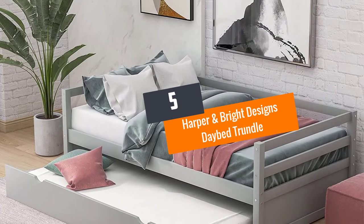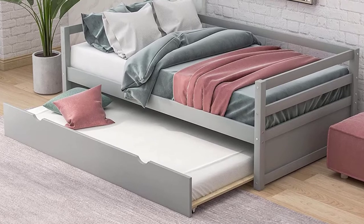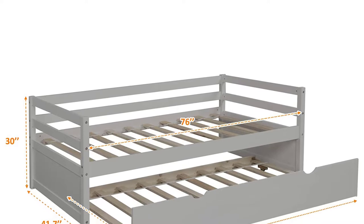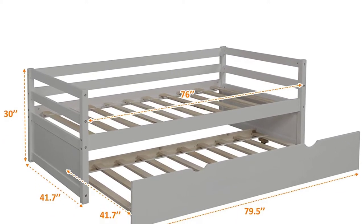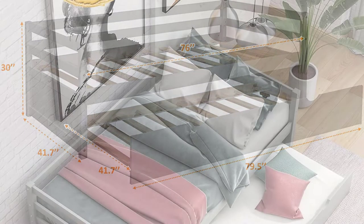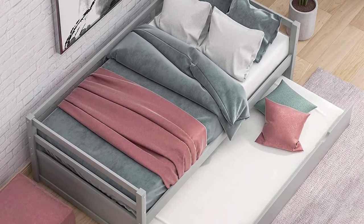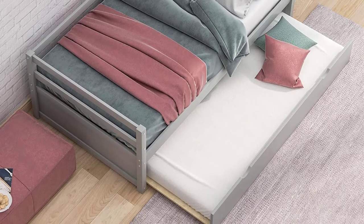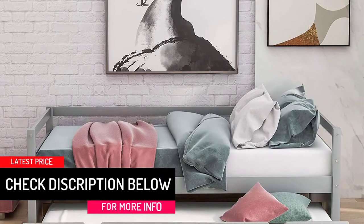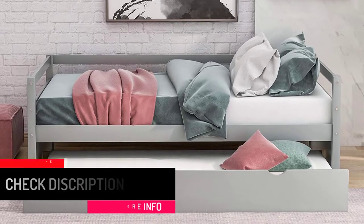At number 5: Harper & Bright Designs Daybed Trundle. This product is packed with features. The entire frame is solid wood, making the structure really firm. The design has a protective covering under the bed, so when the lower bed is not in use, it is kept neat and tidy. The daybed does not require any box spring, saving you extra money. Both the daybed and trundle can carry up to 250 pounds, and the pull-out trundle acts as a space-saving choice.